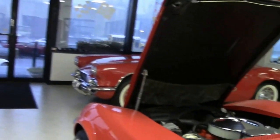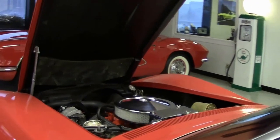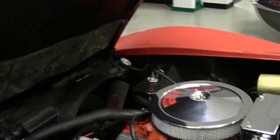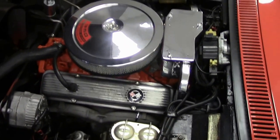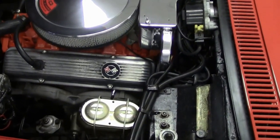We also have a huge service department with 10 mechanics and technicians that only work on Corvettes — we are the Corvette specialists. As you can see, it's a 350 L46 engine, numbers matching, correct engine. Look at that engine bay.